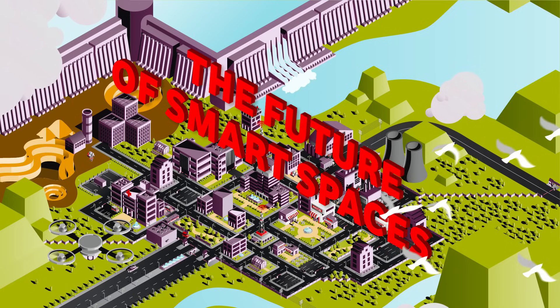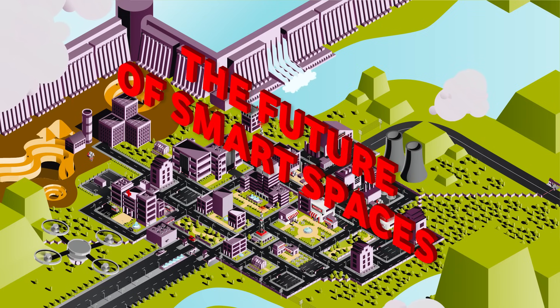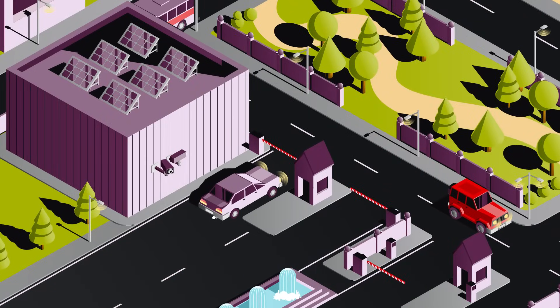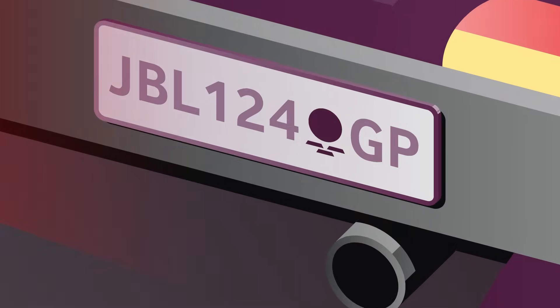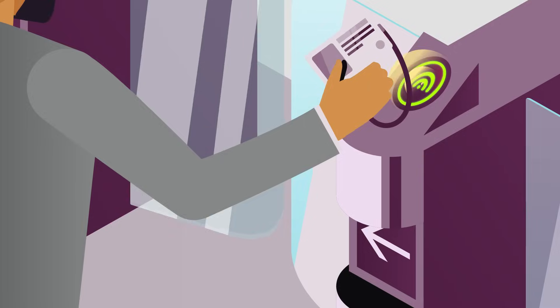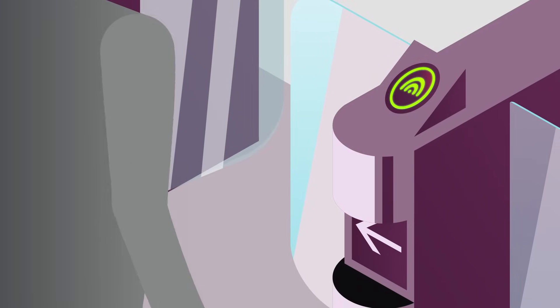Welcome to the future of smart spaces with Vodacom Business. Here, technology meets innovation to create a seamlessly connected smart city. From automated access control to smart parking solutions, every detail is designed for efficiency and productivity.